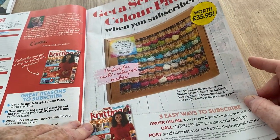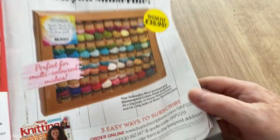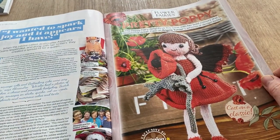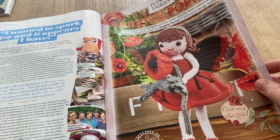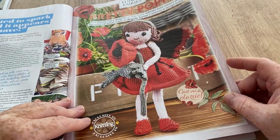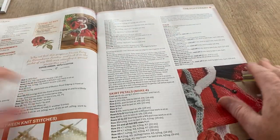There are ways to subscribe if you fancy it, and if you have the magazine there's a form to fill in. This is the pretty poppy flower fairy — that is really cute, I do like that. How small must those legs be though? Oh, that is cute, I do like that — that's nice, and there are lots of how-to bits.